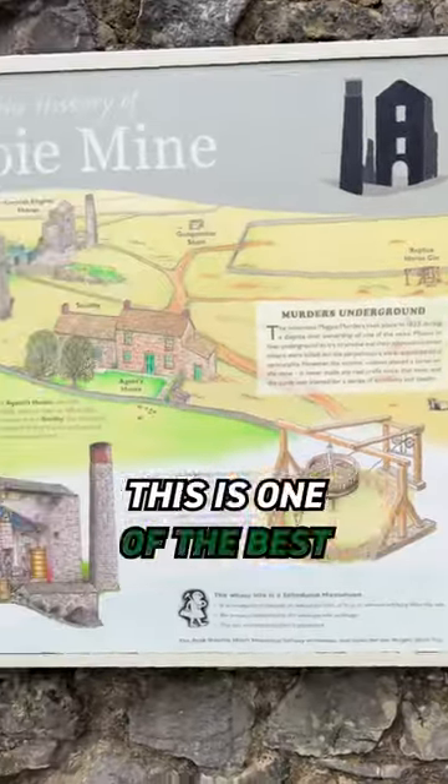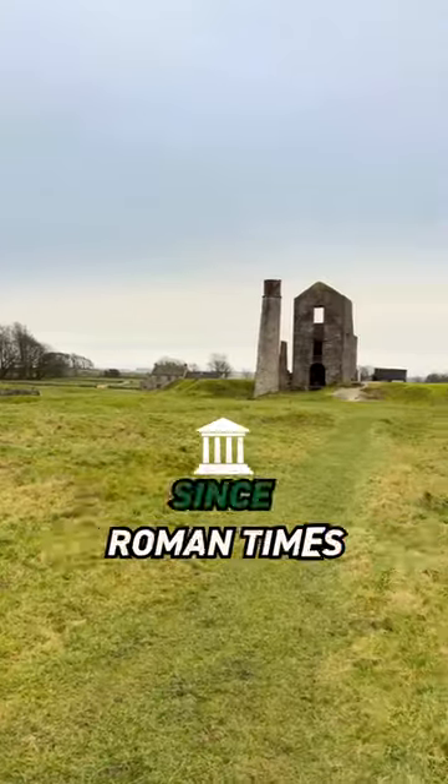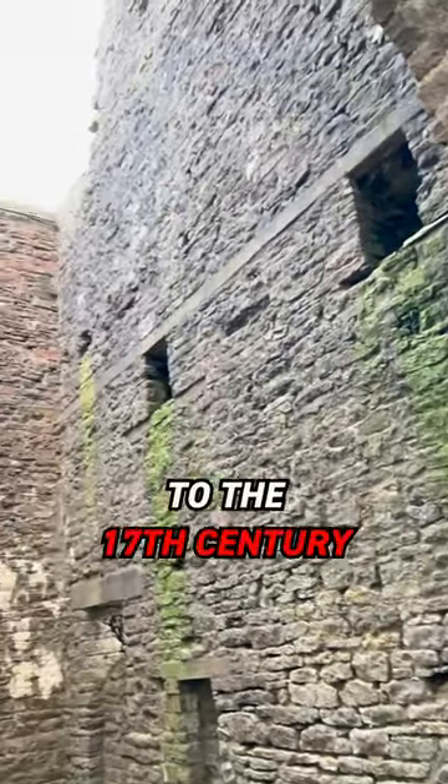It's free to explore. This is one of the best examples of a lead mine in England. Did you know that lead has been mined in Derbyshire since Roman times, and this mine dates back to the 17th century?